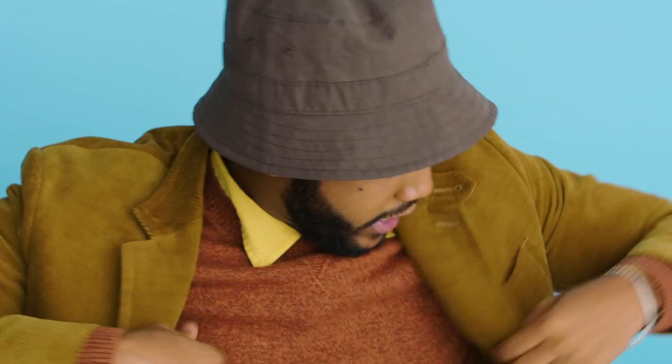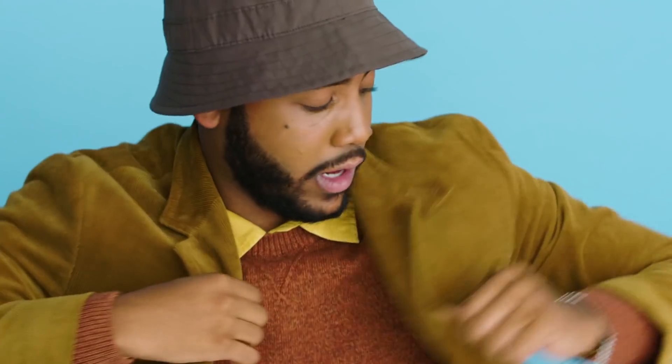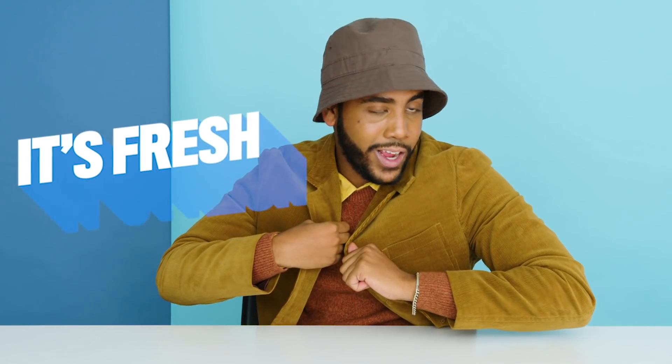Another essential of mine is clothing. I've been trying to clothes shop a lot lately because I'm getting tired of all my old clothes, and fall is coming so I'm trying to find a whole new fall attire — including this blazer, which is from Banana Republic. I have not taken it off since I put it on because it's fresh as hell. It feels really nice and keeps me warm at the same time. A whole new attire of clothing is definitely necessary.